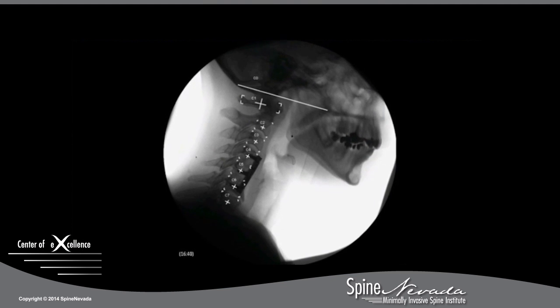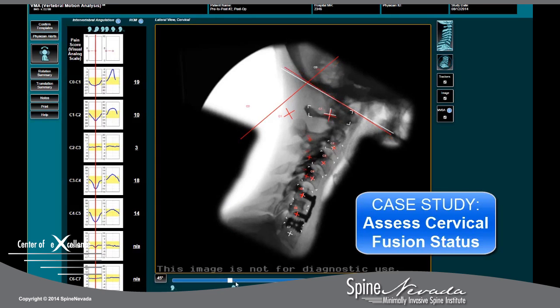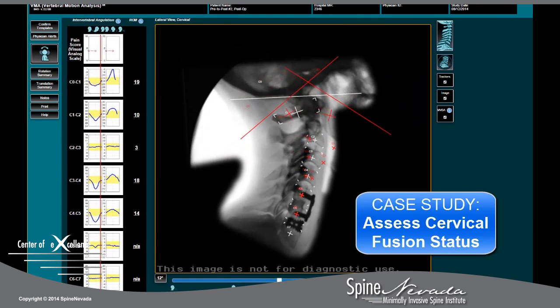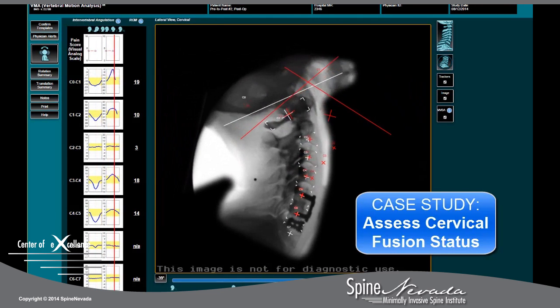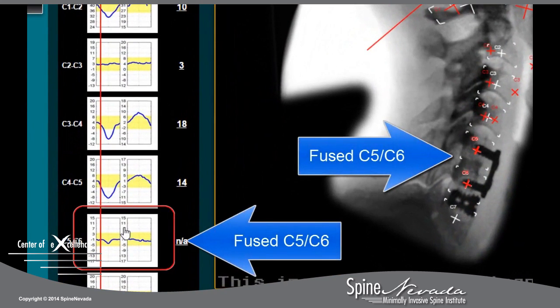Imaging data is recorded as a video of the patient's motion profile. These videos are pushed to a HIPAA-compliant cloud-based storage system, and results may be accessed online. Detailed reports include color-coded instability alerts that make reading VMA results quick and efficient.